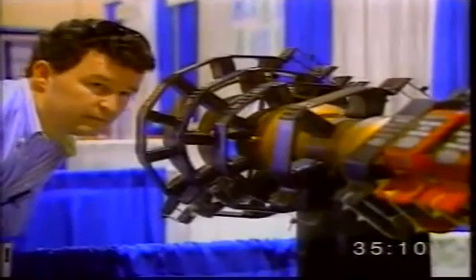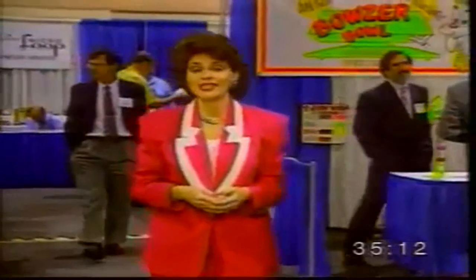What on earth is that? That's a question you'll be asking a lot in the next few minutes. Hi, I'm Yolanda Fernandez. I'm at the National Inventors Congress in Fort Myers, Florida. Every year, inventors from all over North America come here to display the marvelous gadgets they've created. Let's talk to some of the exhibitors now and find out what their inventions do.